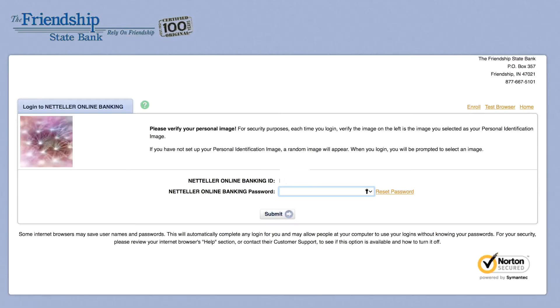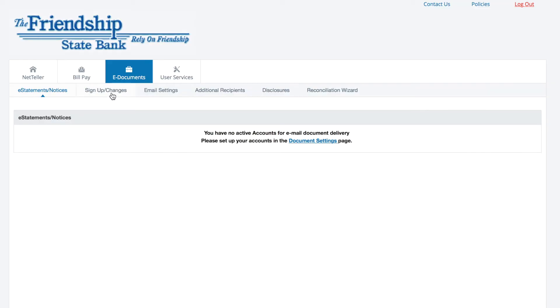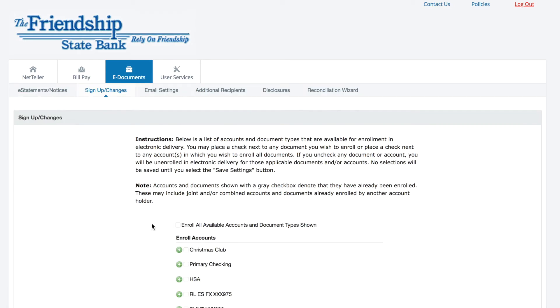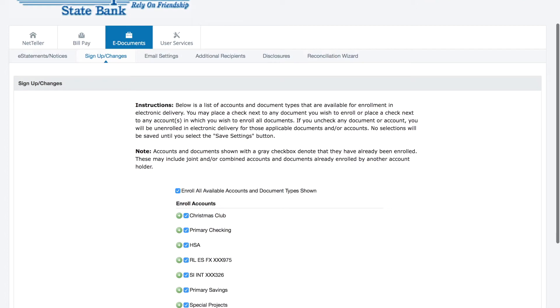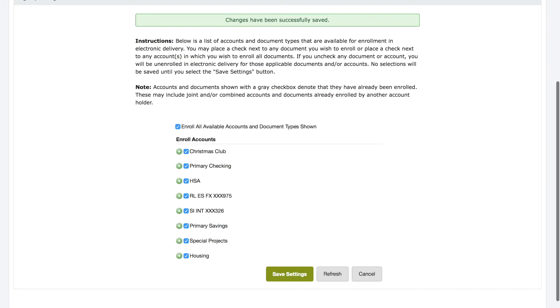Log in to your online banking account. Select the eDocuments tab, sign up changes, and then click that enroll all available accounts box. Be sure to scroll down and save your settings, and then review and agree to the disclosures.